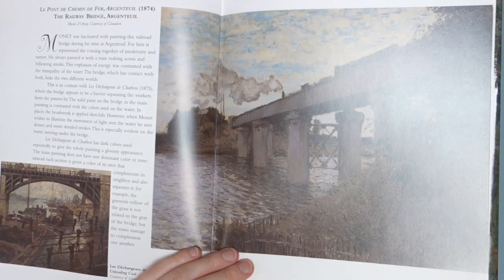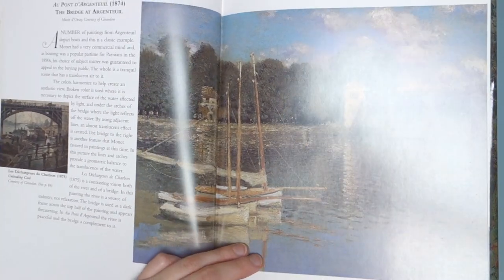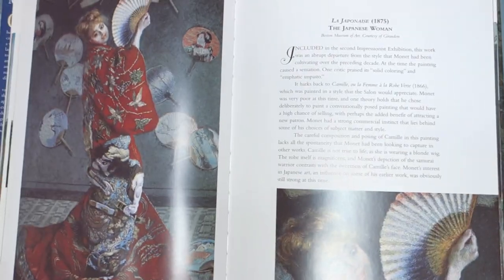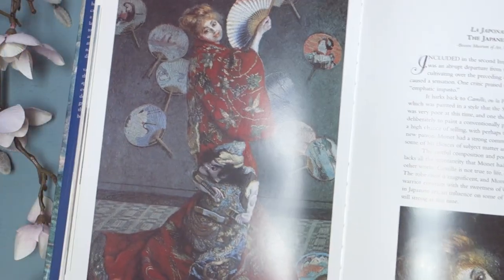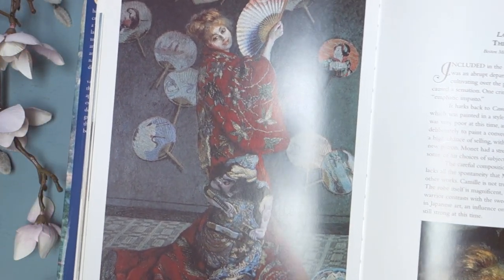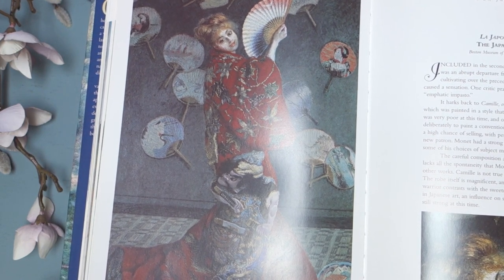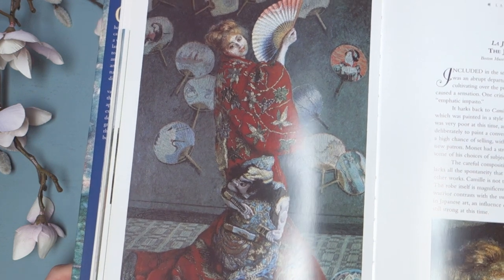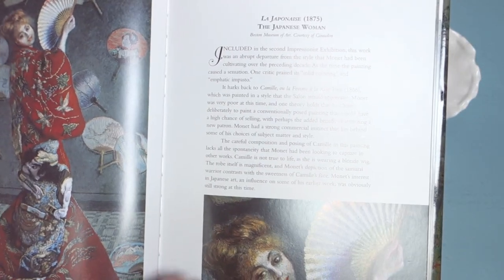There are some industrial paintings. Then there's the Japanese woman — this is kind of an interesting one because it's a little more detailed than a lot of his paintings. And then you've got kind of two figures in here: the woman and then the figure on her gown, from 1875.